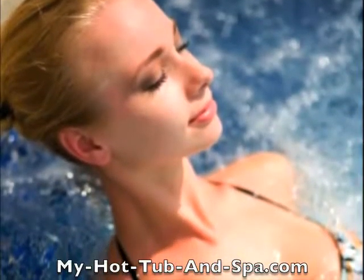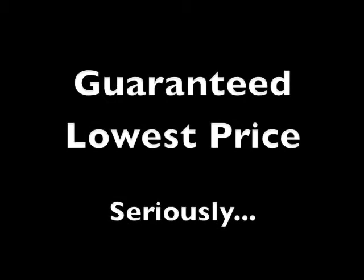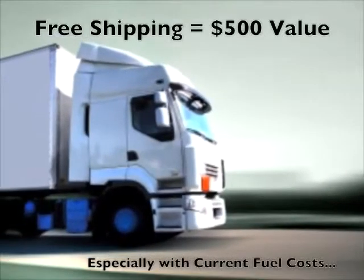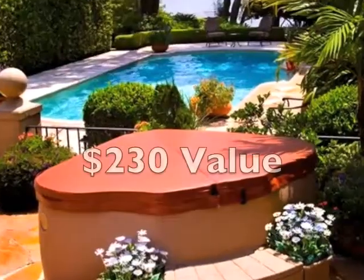And the pure luxury that a quality hot tub offers you. Plus, when you purchase your new hot tub from MyHotTubAndSpa.com, you get the guaranteed lowest price on the internet, free shipping within the continental U.S. — that's up to a $500 value.